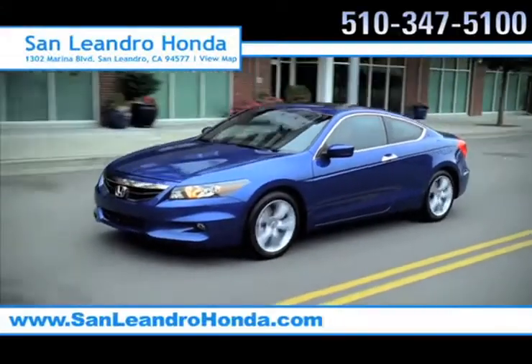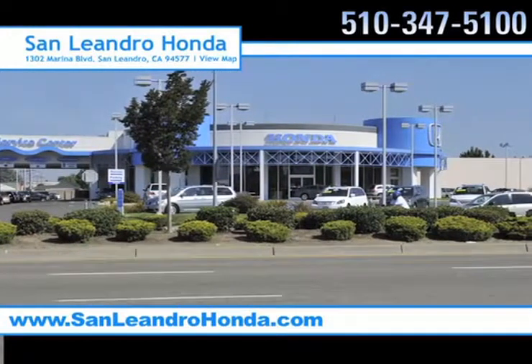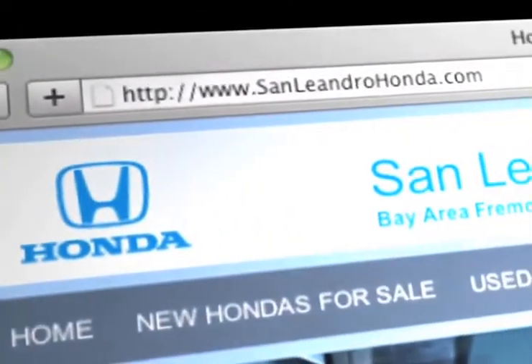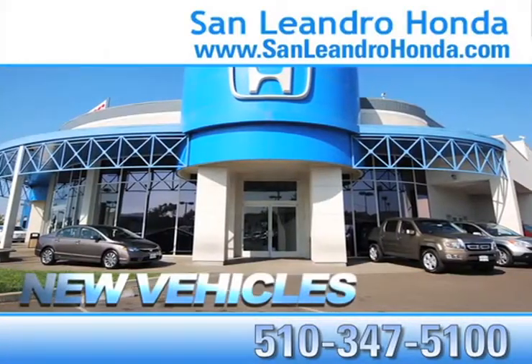There's no better place to buy your next new or used vehicle in the Bay Area than at San Leandro Honda. Visit our virtual dealership at www.sanleandrohonda.com. While you're there, save thousands of dollars and see our huge inventory of new vehicles.